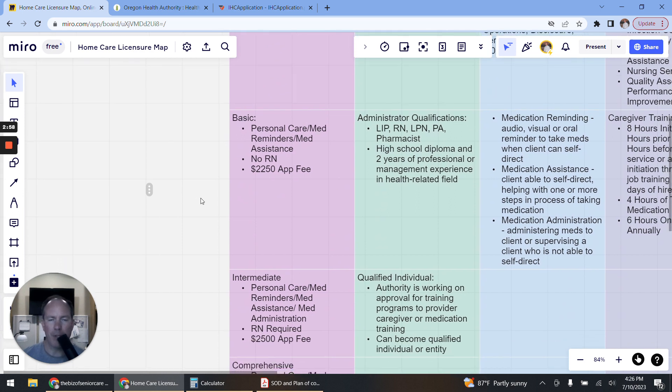For the Basic license type, you can provide personal care, medication reminders, and medication assistance. No nurse is required for this one either, and the application fee is $2,250.